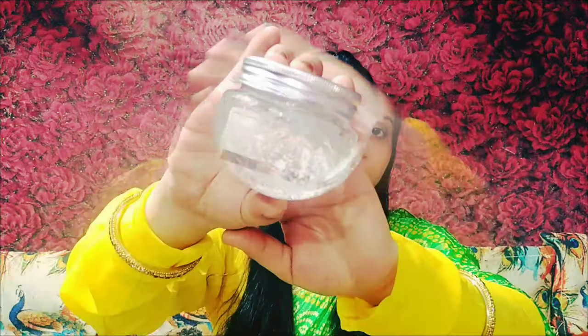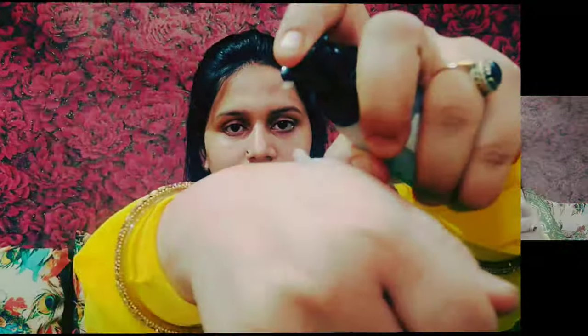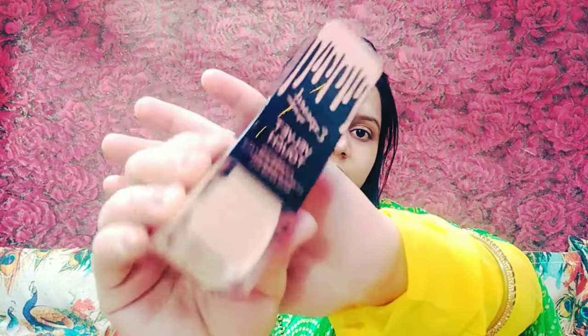So first of all we will do skincare. I have used Himalaya Clarifying Toner — you will know what works for open pores. I have also used Khadi Natural's Aloe Vera Gel.